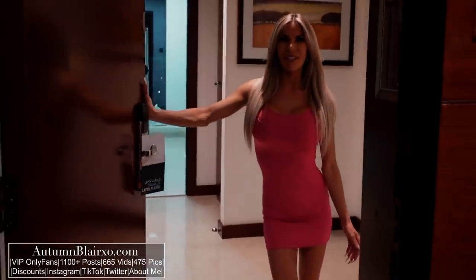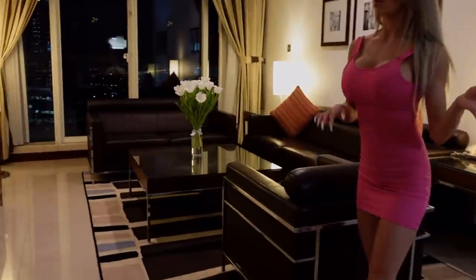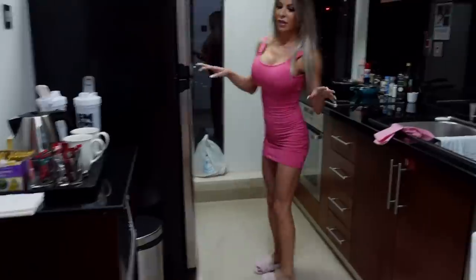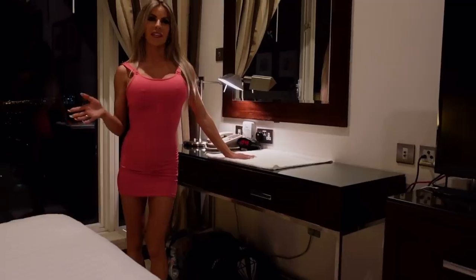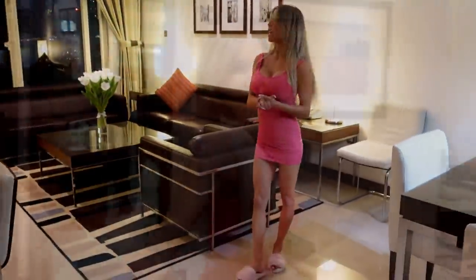Hey guys, it's Autumn and welcome to my channel and also welcome to my apartment in Dubai. I am staying in the most wonderful city in the world, Dubai, and today we're going to do a quick apartment tour of where I'm staying. I get lots of questions about the accommodations and what it's like, so let's take a look around.